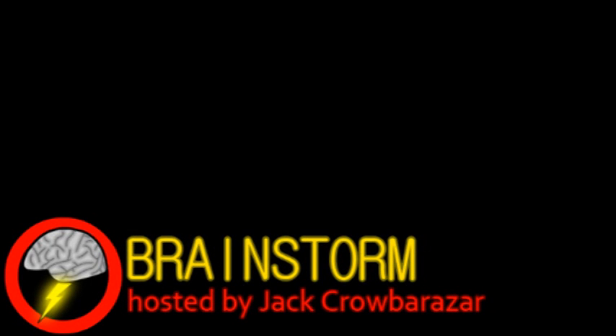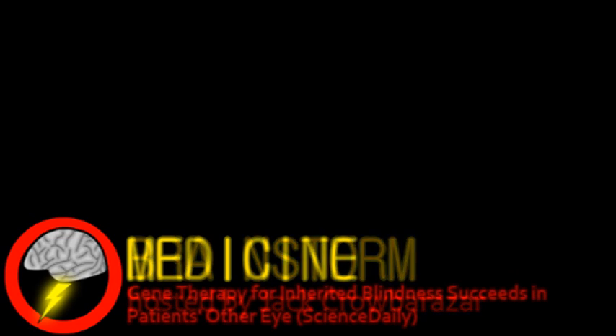Welcome to Brainstorm, where we give you a glimpse into the world of science for this Monday, February 20th, 2012. Our top story is exciting news from the world of medicine.